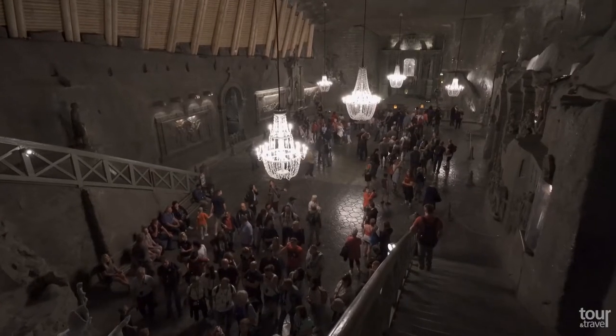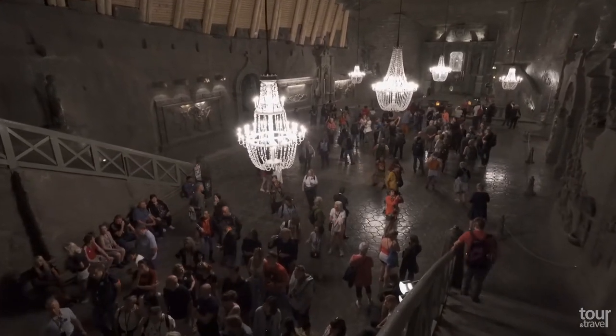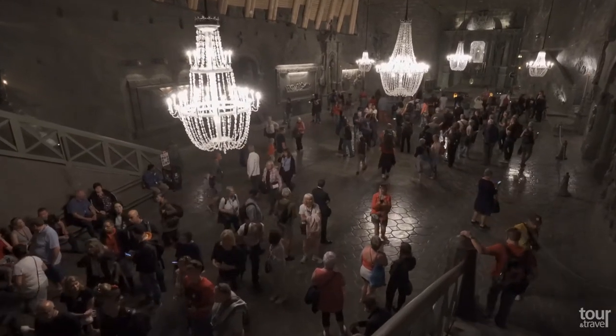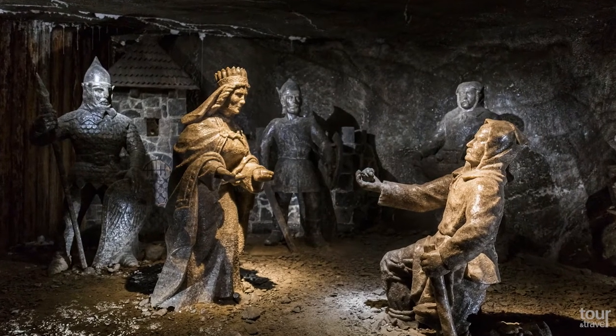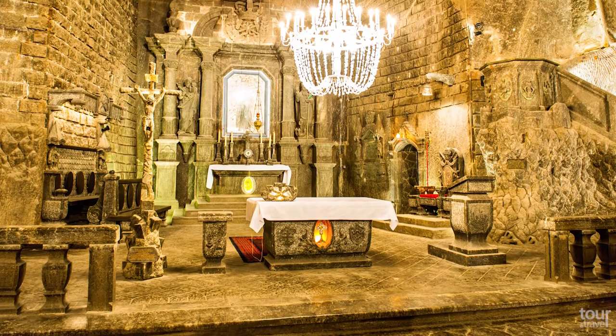It is the longest active salt mine in the world and probably the first to combine industry with art. You will be blown away by its 3.5-kilometer-long tour to the deepest part of the mine, 135 meters below the surface, where you will find fascinating salt statues, four breathtaking chapels, and even an underground lake.